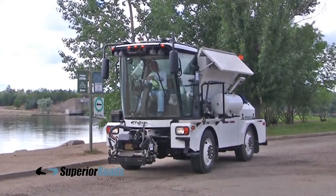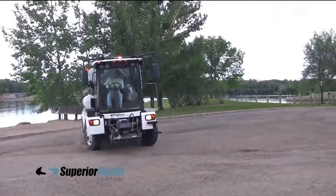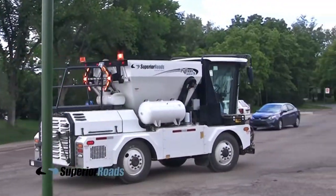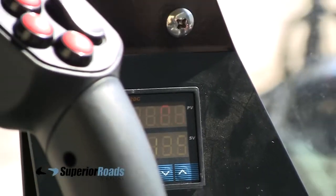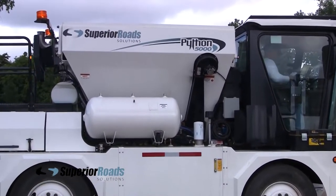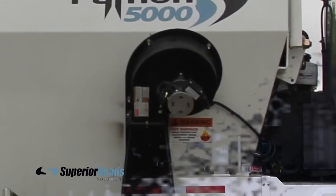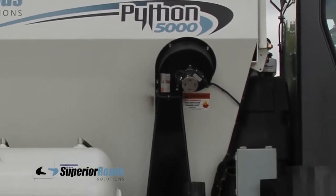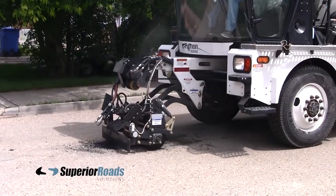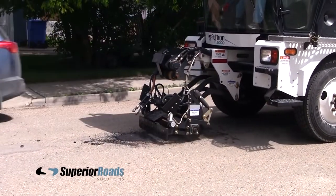The hopper, which can be easily opened from inside the cab, has a 5-ton or 2.8 cubic meter holding capacity. To keep the asphalt hot, the engine exhaust is circulated around the double-walled hopper. It is thermostatically controlled, ensuring your mixture remains at the perfect temperature. If you're using a hot asphalt mix, the Python 5000 can maintain the temperature at which it was dispensed from the plant. If you're using a cold mix, the hopper will warm it up to its recommended temperature, up to 170 degrees Fahrenheit or 77 degrees Celsius.